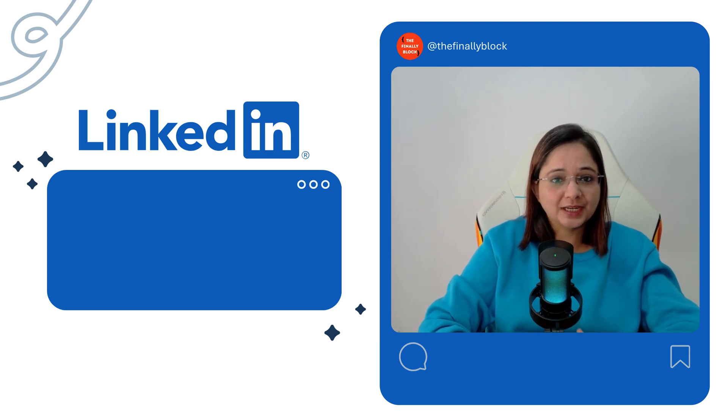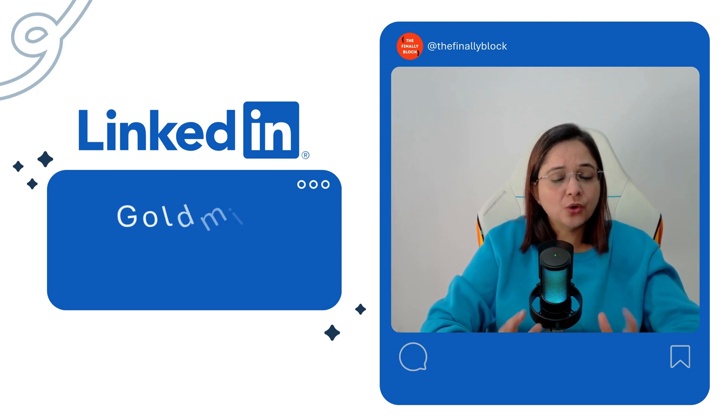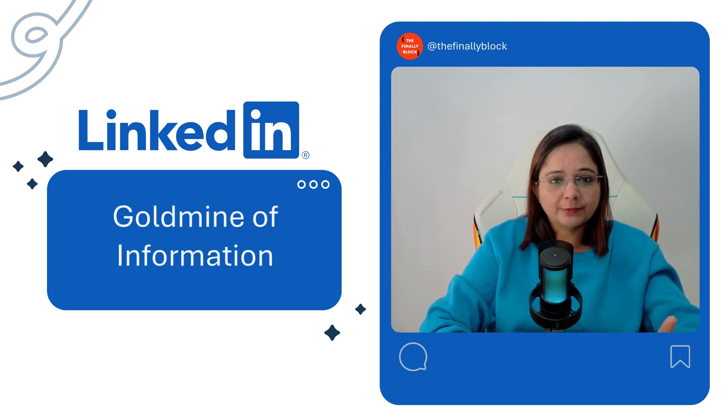LinkedIn helps us to stay sharp in this fast-moving AI world. Every day, we come across a goldmine of information, amazing AI tool recommendations, brilliant posts, great insights.